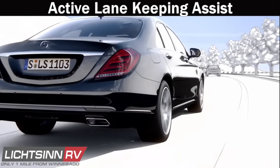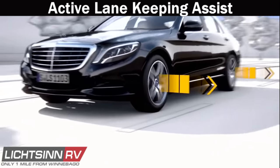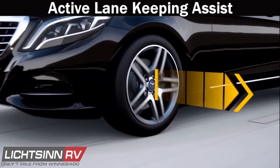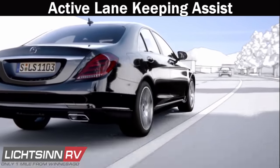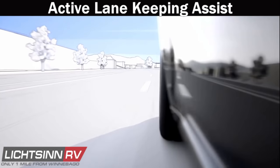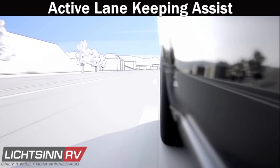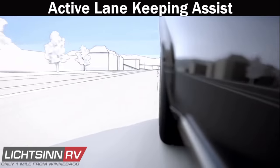Active Lane Keeping Assist senses if you seem to be unintentionally changing lanes in a range of situations, even in slight bends. Mercedes gives you a helpful audio and visual warning and then applies brake pressure to help you get back in the lane. Targeted intervention of the ESP systems and brake systems gently bring you back to your intended path.